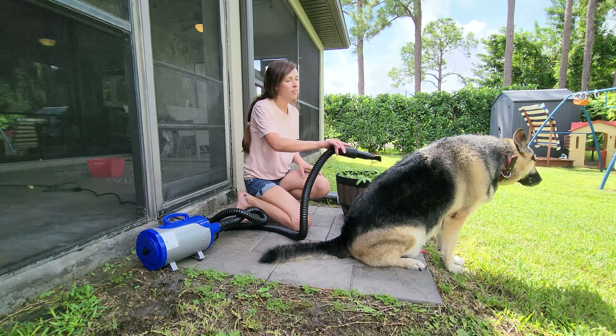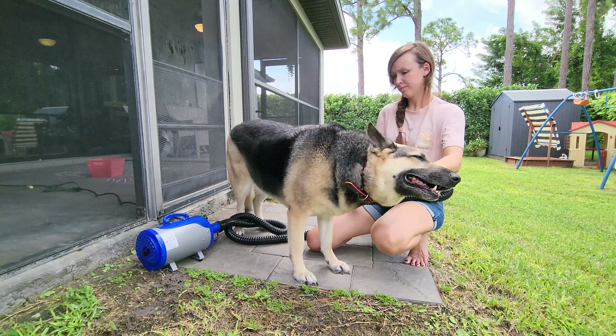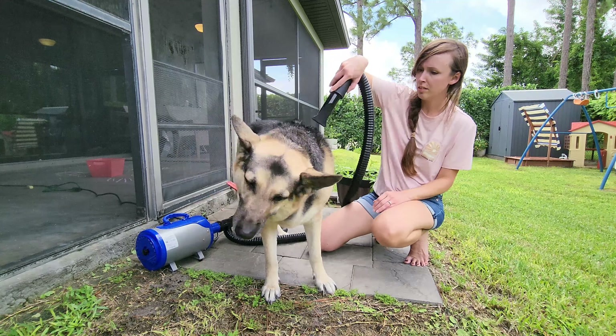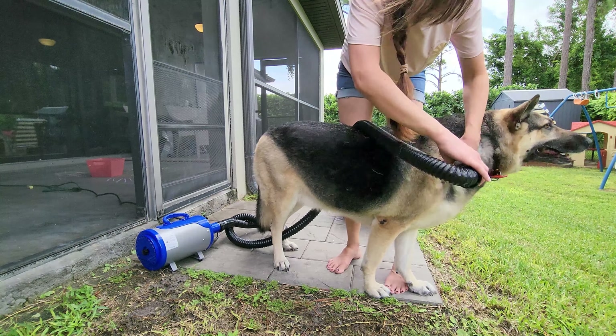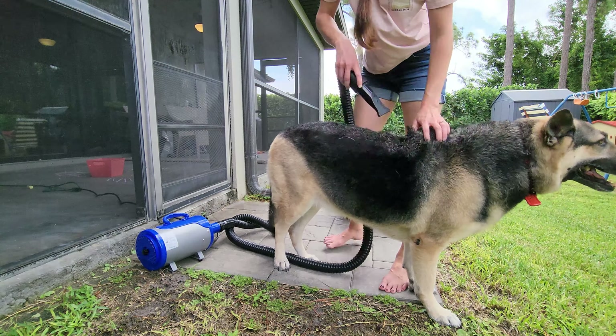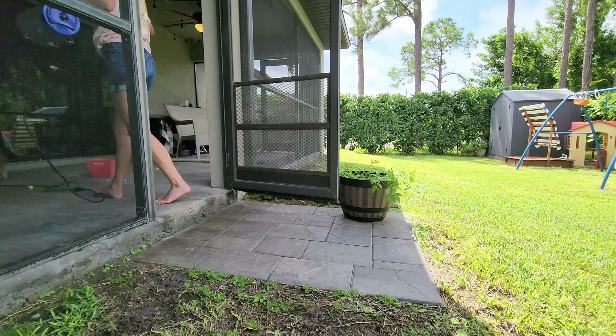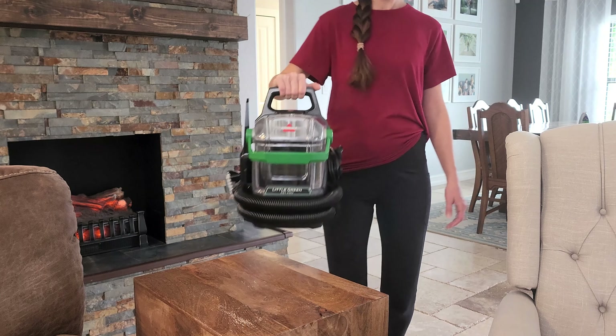It's also a relief for me because I don't have to run the vacuum as often. Now that Django is all clean, I feel really good about moving onto our floors and our couches. We have dark brown couches which hide a lot of stains, but you can still see them. Most of them are from the unavoidable spills from our kids and messes from our dog Django.